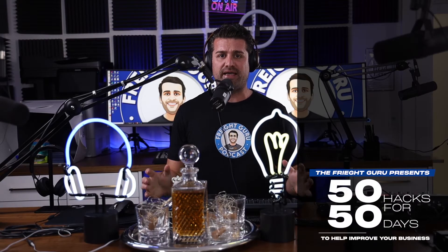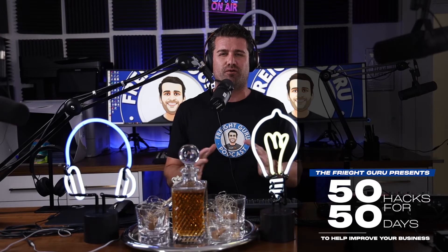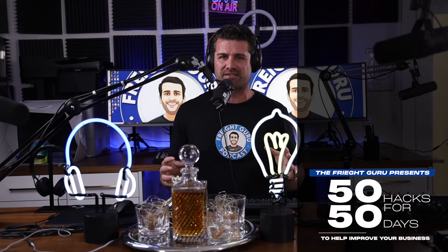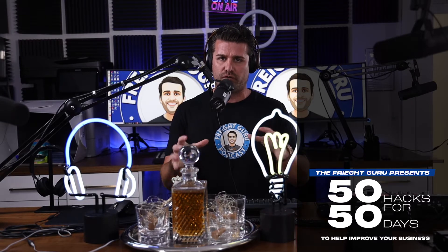Hey guys, it's Luis Lopez, aka the Freight Guru. I'm gonna have 50 days of 50 hacks for you. Are you tired of those annoying and tedious day-to-day operational tasks? I've got 50 hacks that are gonna help you with those issues.